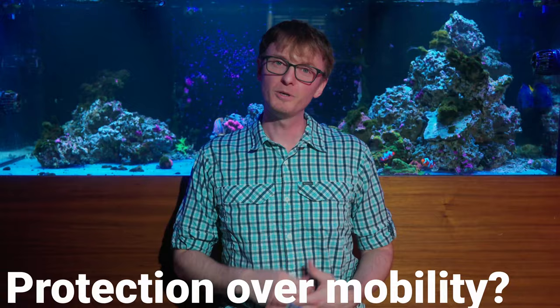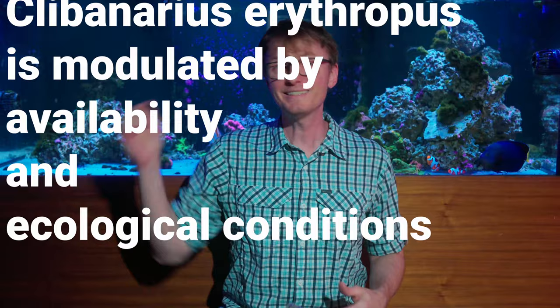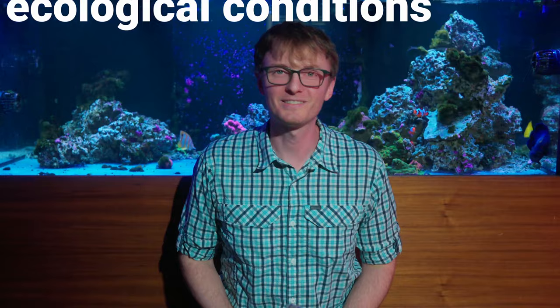I came across a paper titled "Protection Over Mobility? How Shell Selection in the Hermit Crab Cylabinarius Aetherypiosis is Modulated by Availability and Ecological Conditions." It's linked down below in the description — you can pronounce the Latin your own way — and it's quite an interesting little study on shell selection.